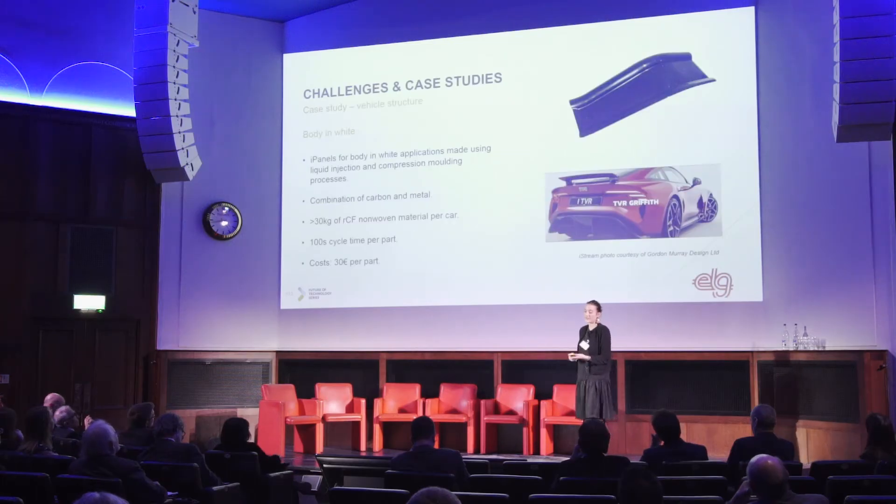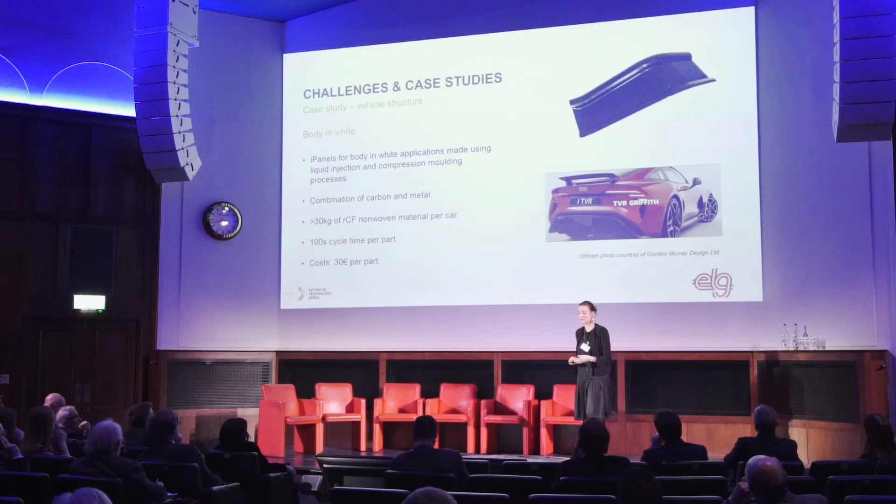The first case study is an example of waste received from the aerospace industry that was turned into something used in the automotive industry. Those panels are a combination of carbon and metal, made via very fast, high-volume, low-cost processes — 100 seconds cycle time per part — and they cost 30 euros per part. That's the part you can see at the top.